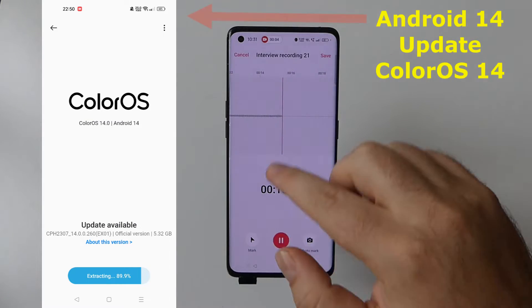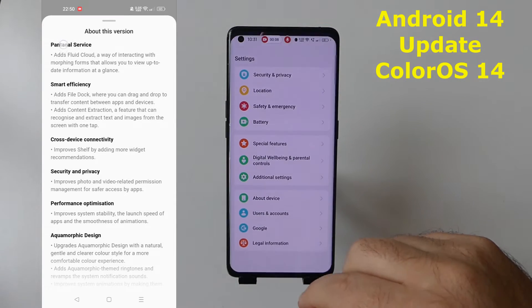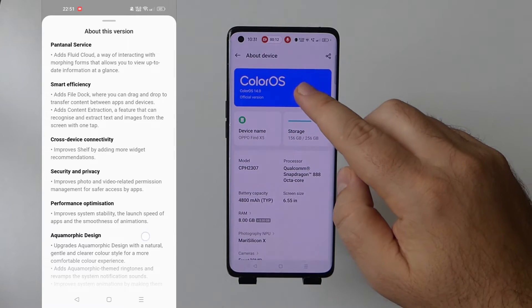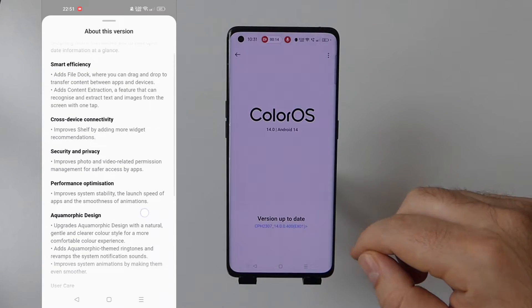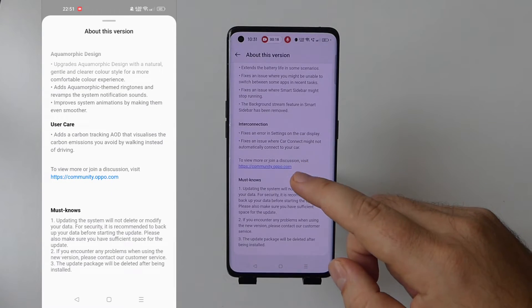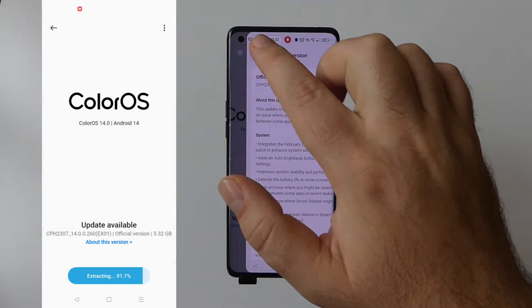The update has been rolling out over the year. It's an official update with a size of over 5 gigabytes of data, so I recommend downloading this update via Wi-Fi. The update has just been released and is ongoing for specific phones, continuing to roll out to even more devices.